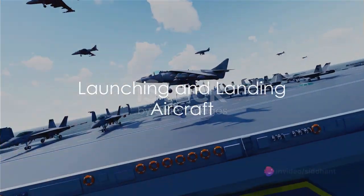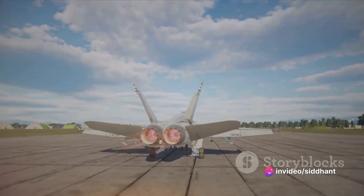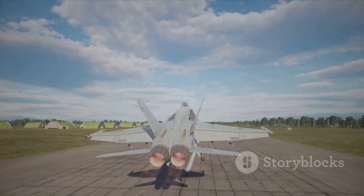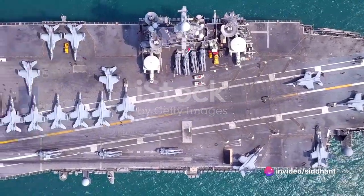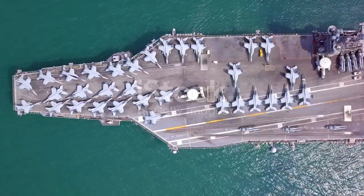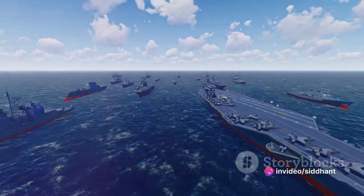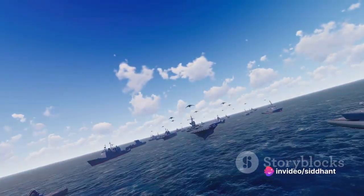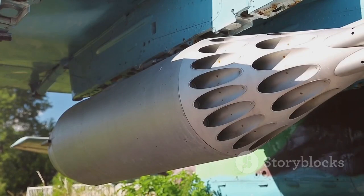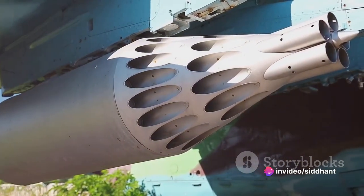Now let's talk about the planes. Have you ever wondered about the intricate process of how these marvels of engineering take off from what seems to be such a short runway? The key lies in a system simply referred to as the catapult — not the archaic weapon used in medieval times, but a highly sophisticated steam-powered system. Imagine a vast powerhouse of energy and precision concealed beneath the deck of an aircraft carrier, propelling the aircraft with immense force, accelerating it down the limited length of the deck to provide the critical speed required to lift off.